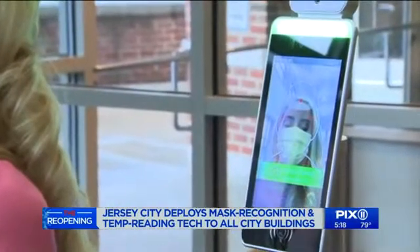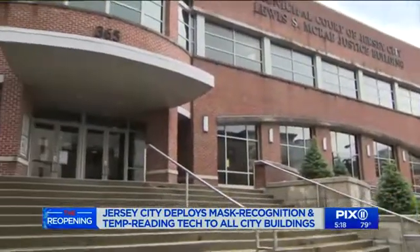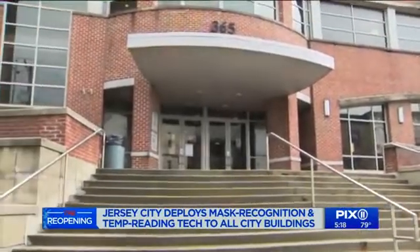Normal temperature. The new touchless devices will take your temperature and perform a facial scan to make sure you're wearing a mask. Please wear a mask. Anyone walking into a city building, including employees, will have to get scanned.